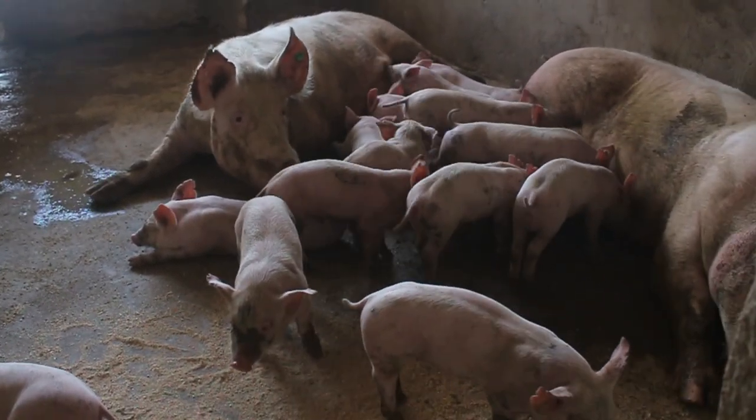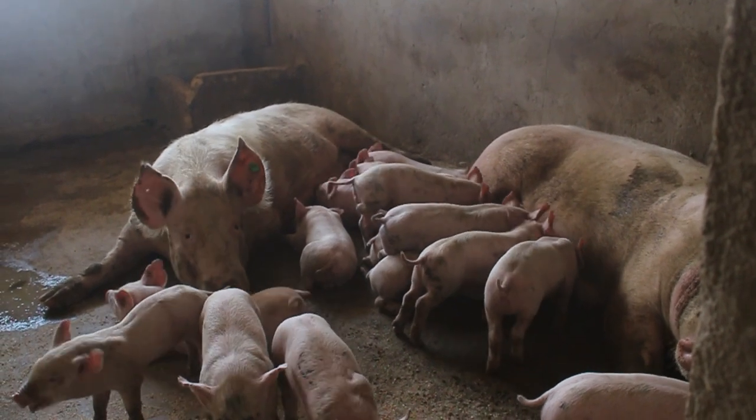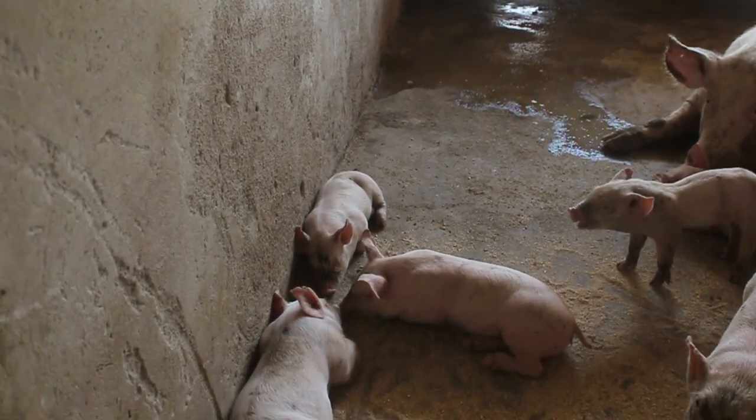Now let's look at the boar and sow meal for improved breeds. It's 80% energy and 6.8% soya meal which translates to 68 kg. The other parts remain the same.